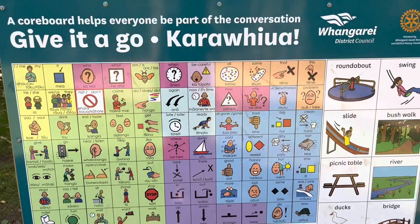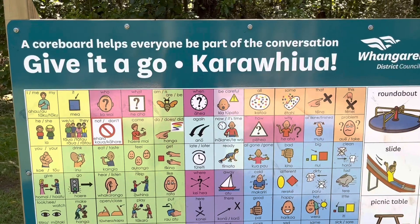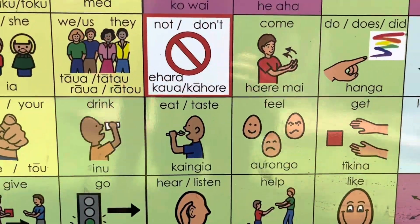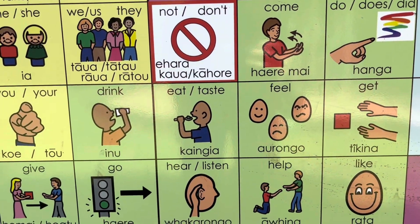These are cool new signs that have popped up around our playgrounds. They are specifically around play and they show both the English and Māori words for each thing. And here we go straight into the bush.